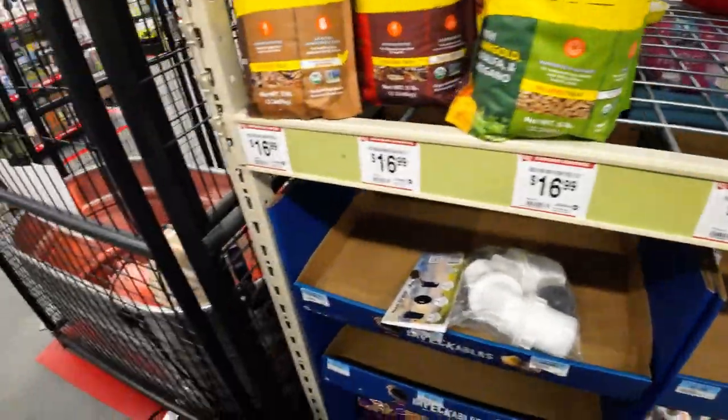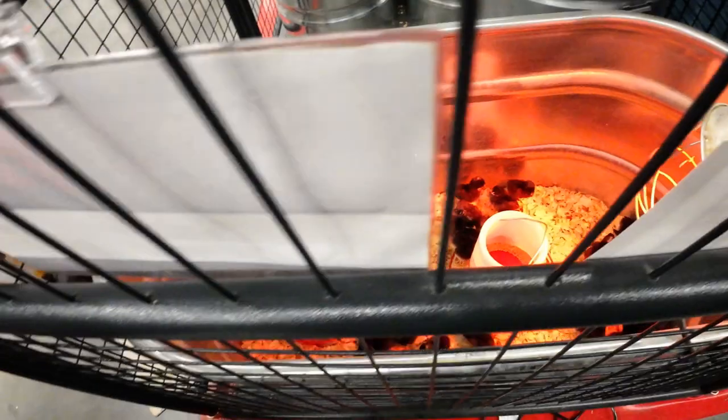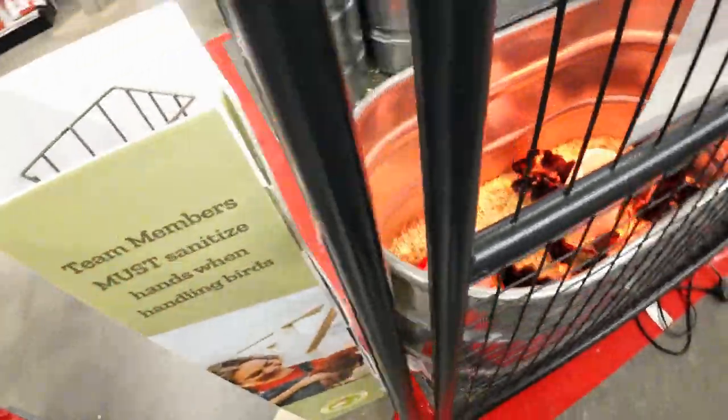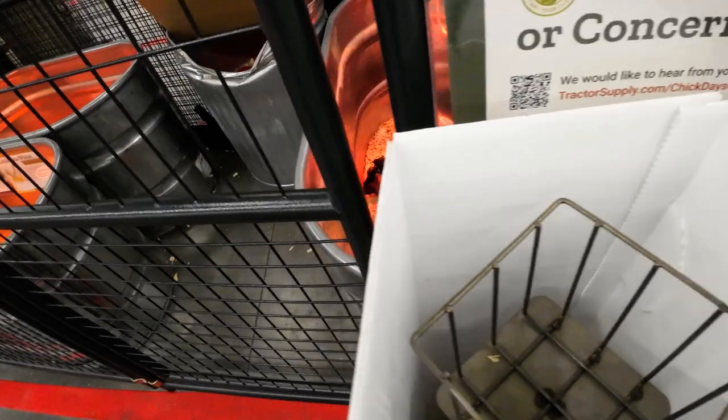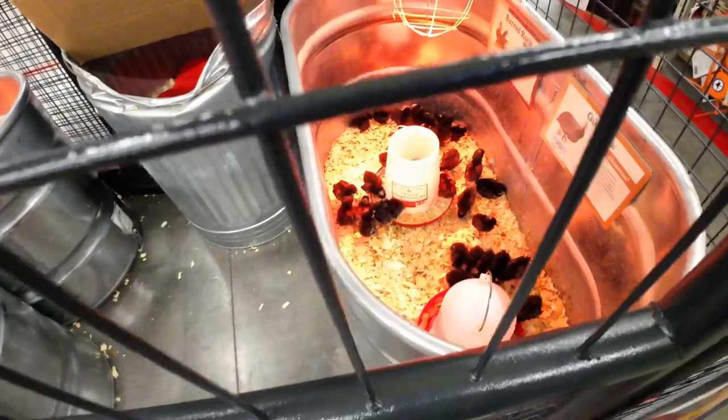Let's see what baby chicks they have in stock. They look like they're Chanticleers — they're Chanticleer Pollux.